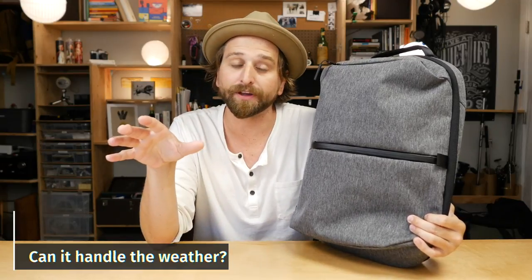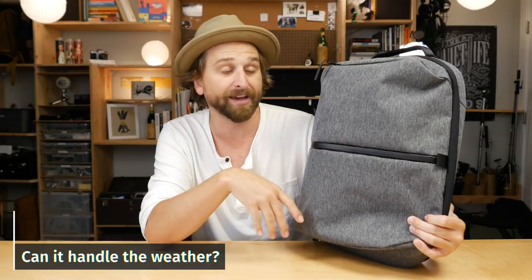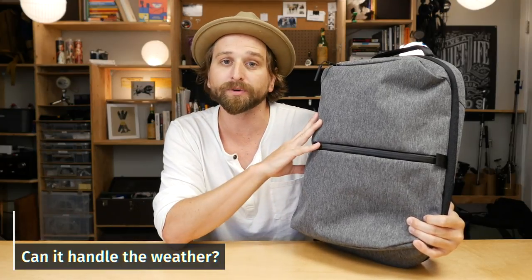The last thing for daily carry I think you've got to worry about is: can it handle the weather that you need? For me, I live in the Pacific Northwest in Portland, Oregon, and we get a lot of rain. This thing's really water-resistant. No matter where you live, I think this thing's got you covered on the water-resistant part.